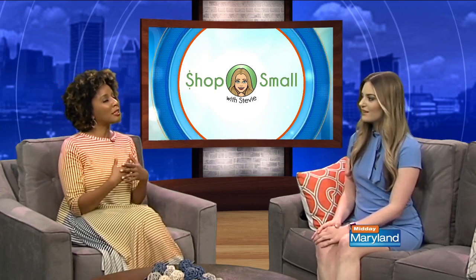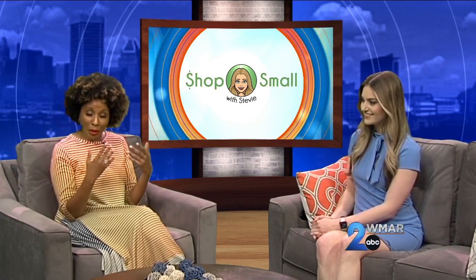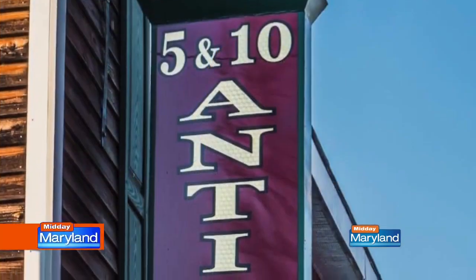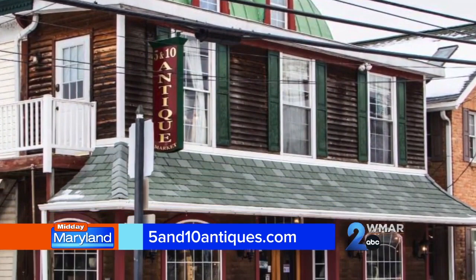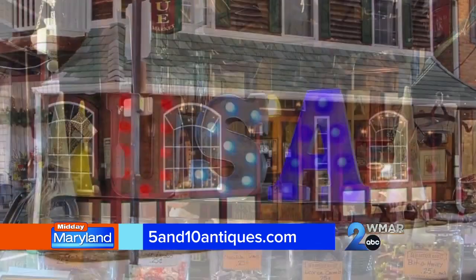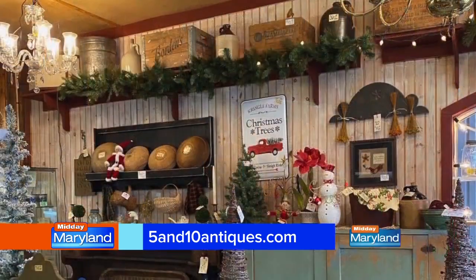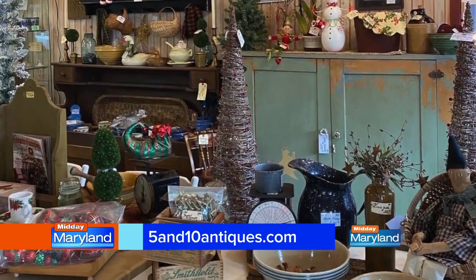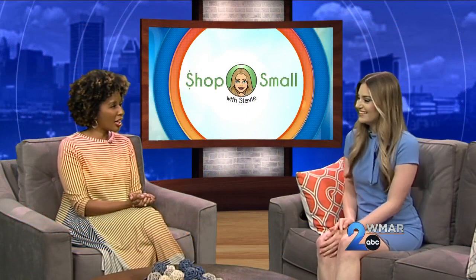We've gone from new and trendy to something classic and more antique. So if you're in the market for antiques, the next place — people have hit the jackpot. I have to include a local antique shop. They always just tell a story, and I love that. This one is called 5 and 10 Antique Market, located in Northeast on Main Street. They've been in business for about 20 years. They have over 70 local dealers and specialize in all different types of antiques, such as dishes, furniture, lighting, clothing, fishing gear, and even jewelry.